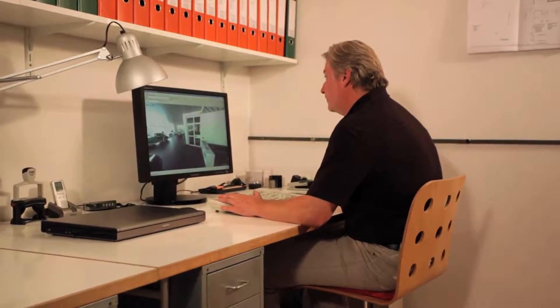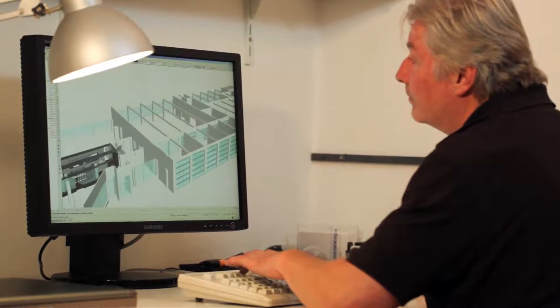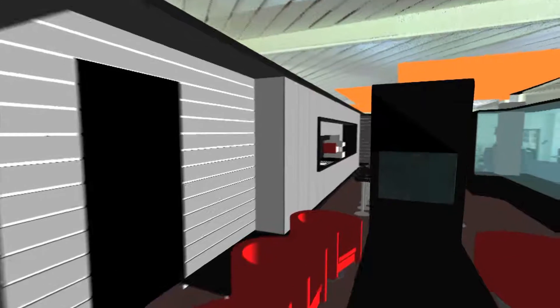The time savings resulting from this allow me to devote even more of my time to planning activities. It enables me to cater to builder-owner requests even more intensively and to produce sustainably viable planning results on their behalf.